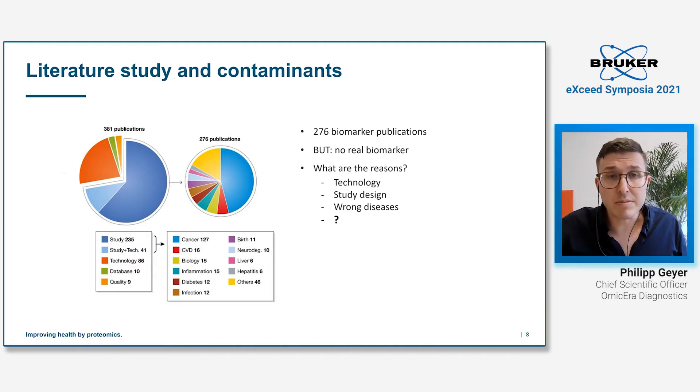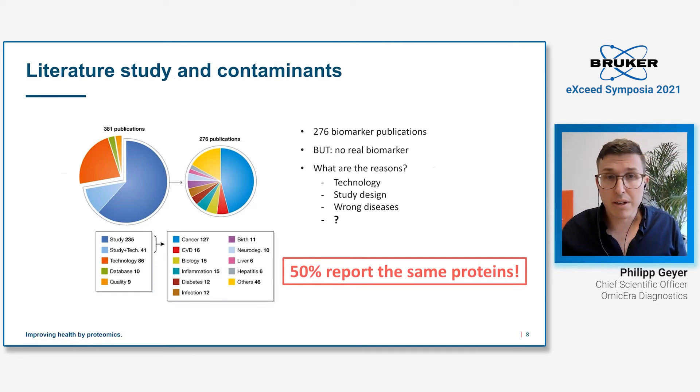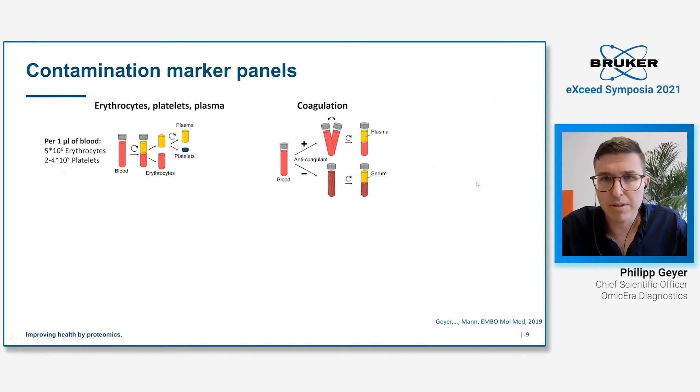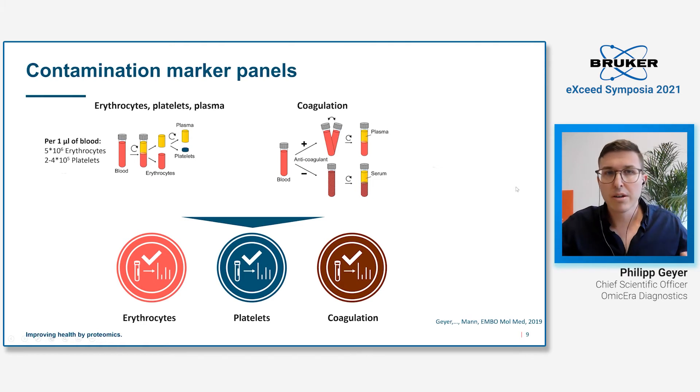We went into the literature, looked at 276 publications, and wrote down all the biomarkers reported. Interestingly, 50% of all studies reporting biomarkers reported the same proteins — and some names made us suspicious. So we designed experiments: we invited 20 study participants, took their blood, separated it into its main compartments — erythrocytes, platelets, and plasma — and also compared plasma and serum. We came up with three contamination marker panels indicating erythrocyte lysis, platelet contamination, and coagulation.